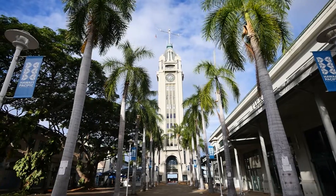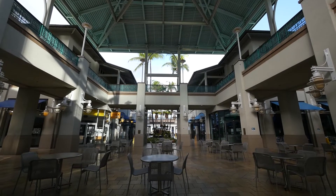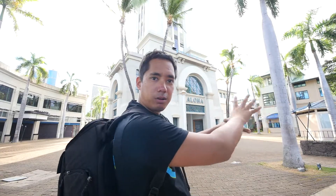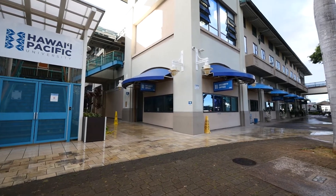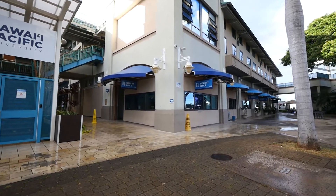Before we get into the tower and why that's cool, let's talk about this place and why it's empty right now. For one, I'm here super early and most of the restaurants and shops around here don't open until like 10 o'clock. Also, a few years back, this entire Aloha Tower Marketplace area was bought out by Hawaii Pacific University. And from what I can understand, the entire top floor section of this place is now student housing, so all of the restaurants and tenants that used to be up there are gone.